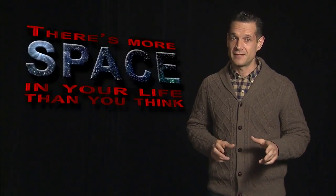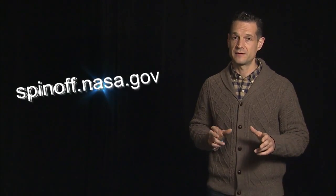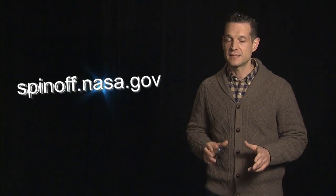And NASA spin-offs touch every part of our lives. There's more space in your life than you think. To learn more and to read Spinoff 2015, visit us at spinoff.nasa.gov.